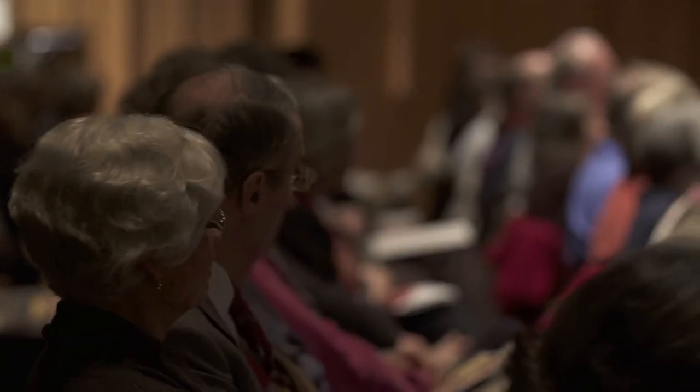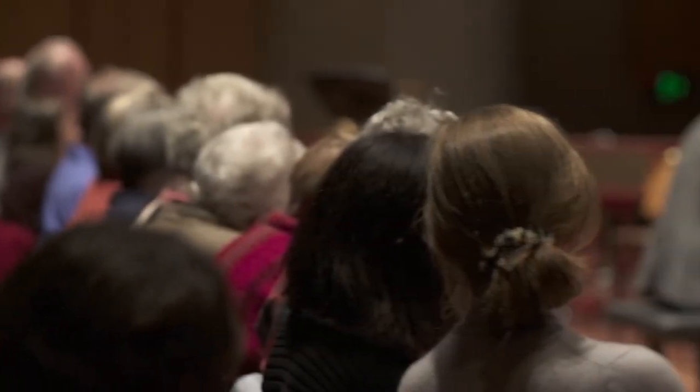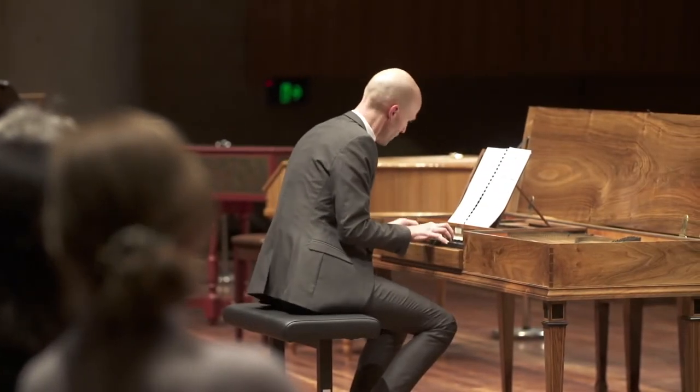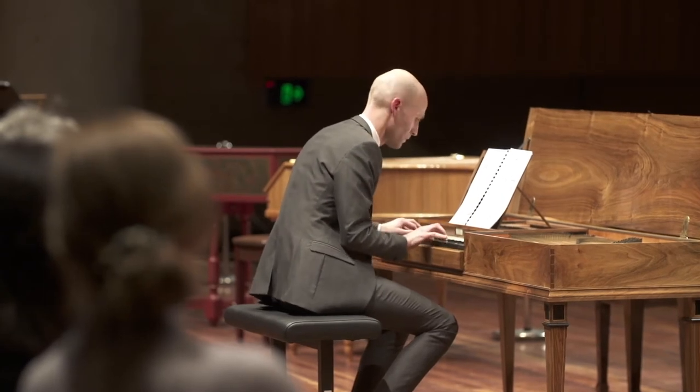I remember when I first played Bach as a student and it felt like I was wearing a very heavy coat in summer. It just wasn't right. When I ended up playing Bach on a harpsichord, which is the hardware for which that software was intended, it felt right. It felt like suddenly everything sort of fell into place. It really opens up and broadens the musical imagination, both for the performer and indeed for the audience, to actually hear this music on instruments that either approach or in fact are replicas of the sorts of instruments that would have been played in the mid-18th and early 19th centuries.